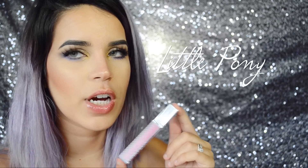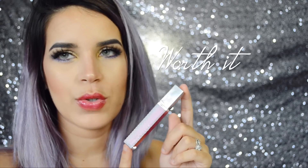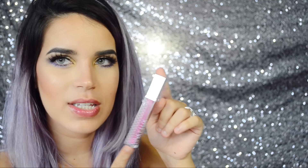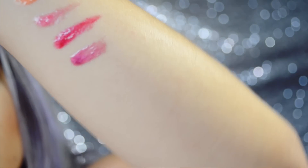The next color is called Little Pony and it's this very sheer pinky color. The next one is called Worth It — it's a fuchsia shade. This one is called Jelly and it's more of a purpley color. And the last one is called Hangover and it's this deeper purple, it's really nice.